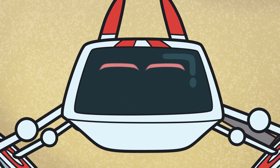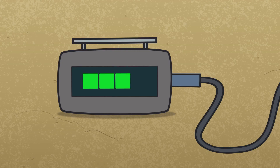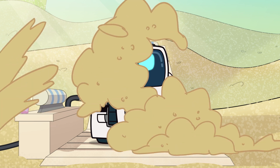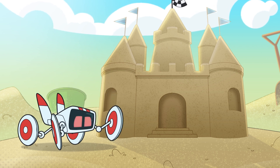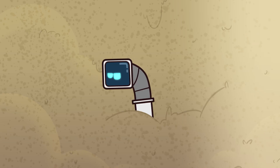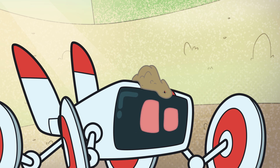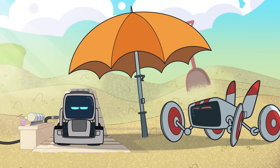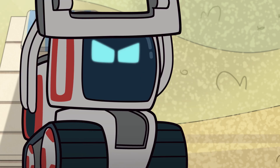Hi, Cosmos. Sandcastle time! Nuh-uh! Solar recharge time! Sandcastle time! Ta-da! Cosmo? Solar recharge! I need sun, Wismal.